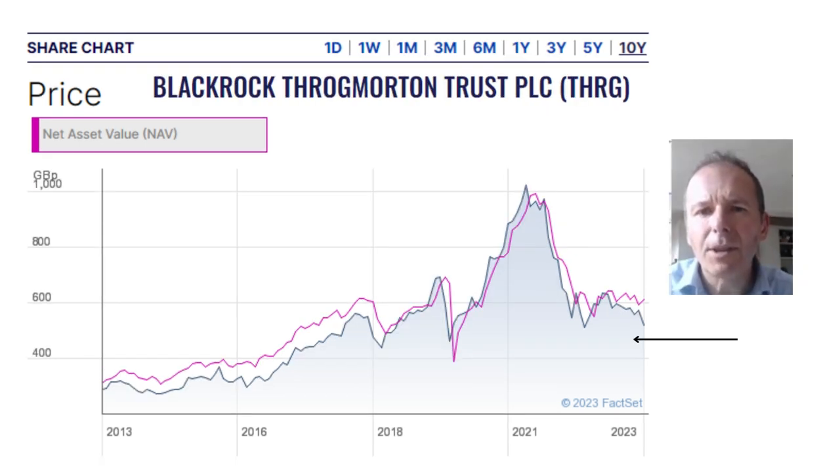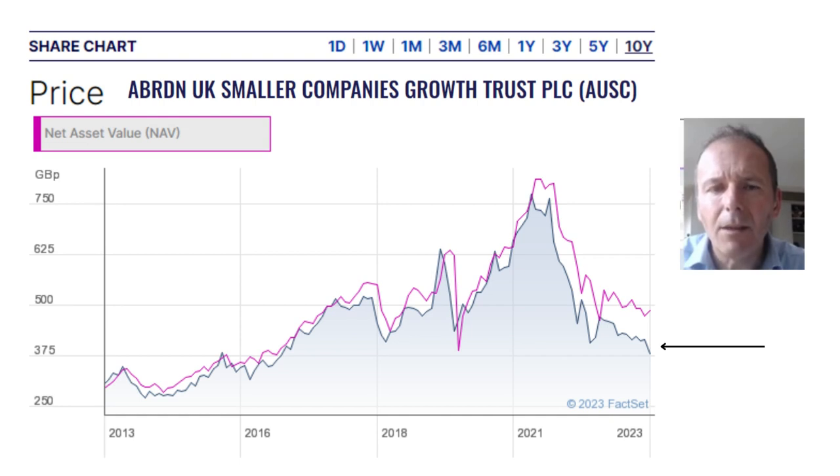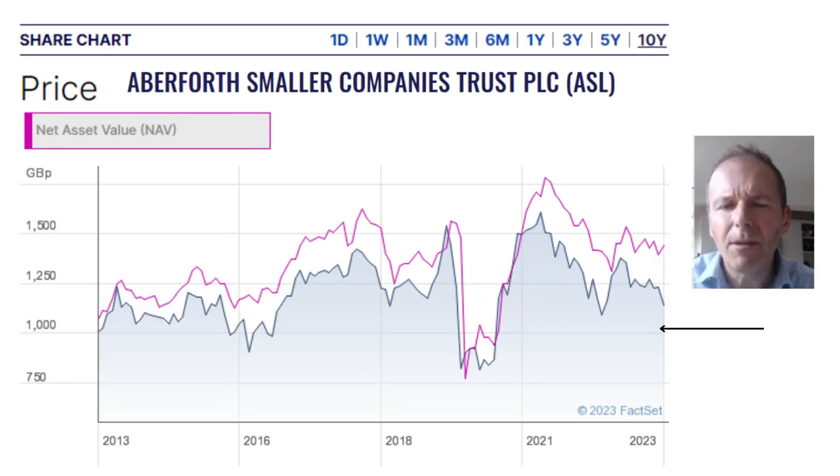With BlackRock Throgmorton, there's a much smaller discount between price and net asset value, showing this investment trust is a bit more popular and more highly regarded — when prices fall, there tend to be more buyers mopping up excess stock. Some of the UK small cap investment trusts have made not just one-year lows but multi-year lows, as we can see here for the Aberdeen UK Smaller Companies Growth Trust. The price performance of UK small cap investment trusts has been fairly similar, although with Aberforth we can see that price growth has been fairly abysmal over the last 10 years.